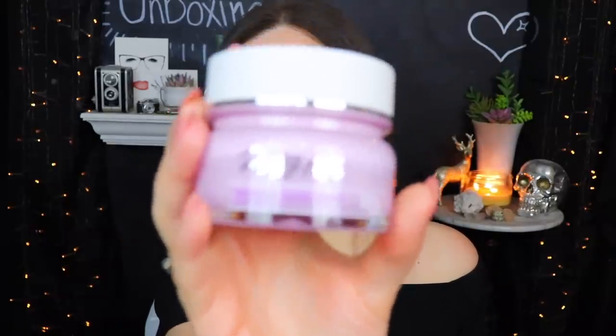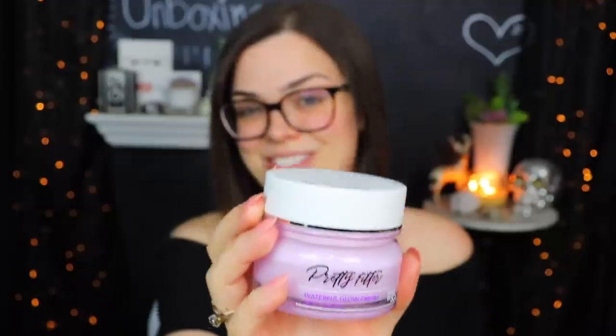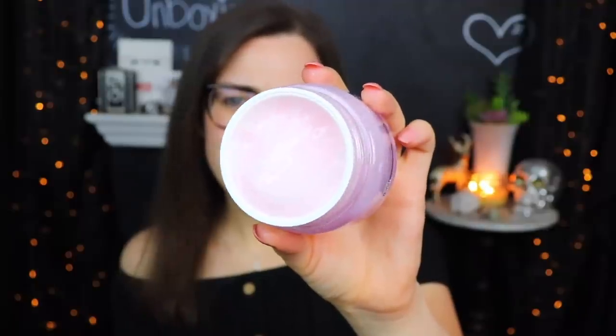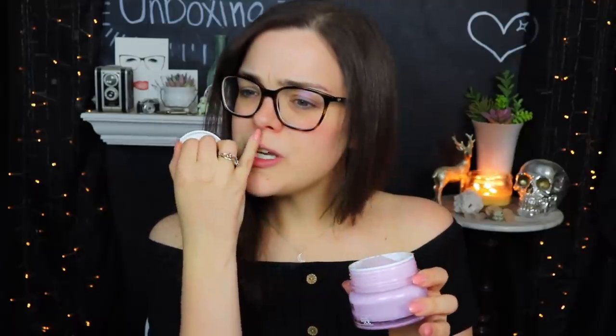Speaking of holographic, I am definitely going to be ordering some of the Holo Taco polishes from Christine as soon as they're re-released. The packaging itself is really pretty. This is the Waterfall Glow Cream from Touch in Soul — it says 'Pretty Filter' on the front in silver. Inside we have a super pale, kind of pinky-purple translucent looking cream. Not too much of a scent — or taste, since I just licked my lip with it on.